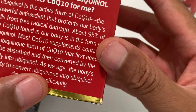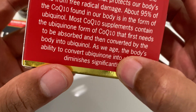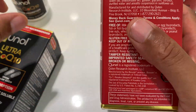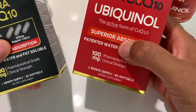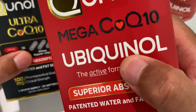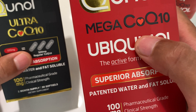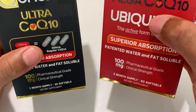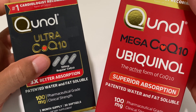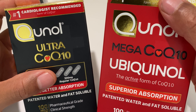As we age, the body's ability to convert Ubiquinone into Ubiquinol diminishes significantly. Both of these are great products, but as you age, it's difficult for Ubiquinone to convert into the useful form, Ubiquinol. The Mega CoQ10 Ubiquinol is a more purified version of what you need, while the Ultra needs to be converted. I hope this was helpful — thanks for watching.